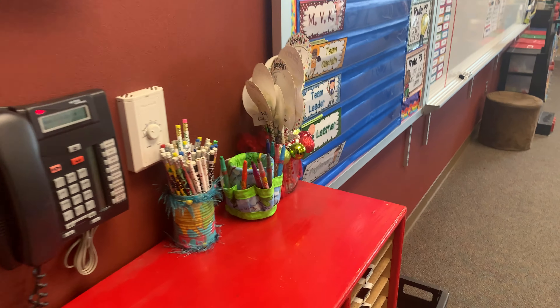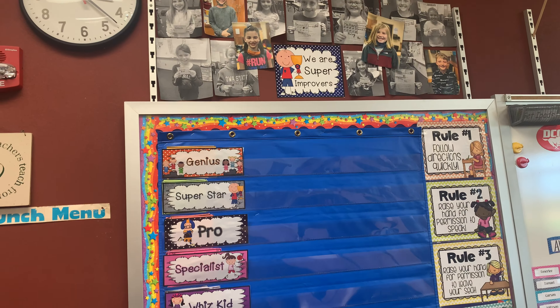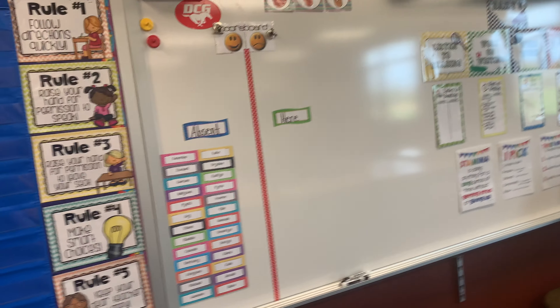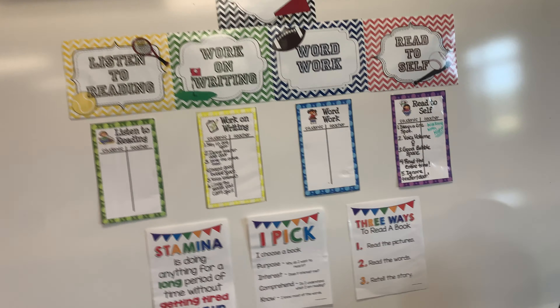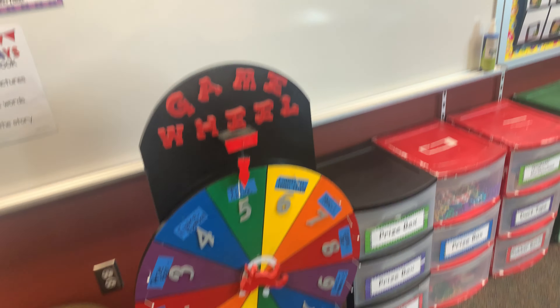So those of you that had me last year, here's our super improvers board right here. And there's our mailboxes and then our check-in — we're going to check in every day. Here's our daily five board, and of course the famous wheel that all of you like so much.